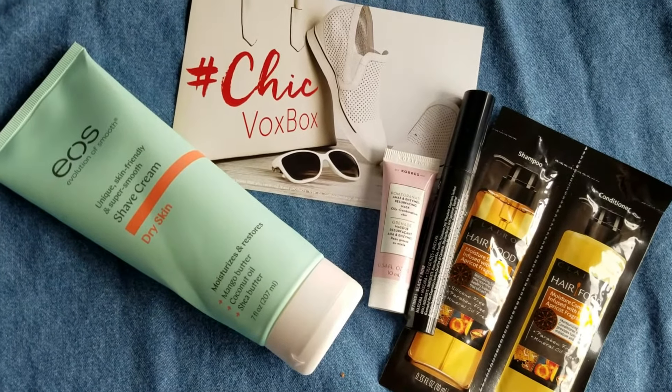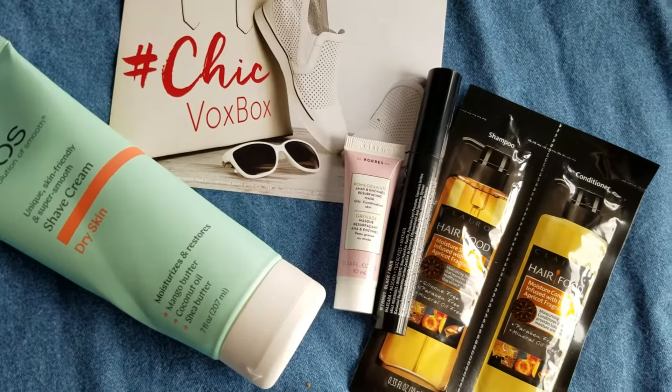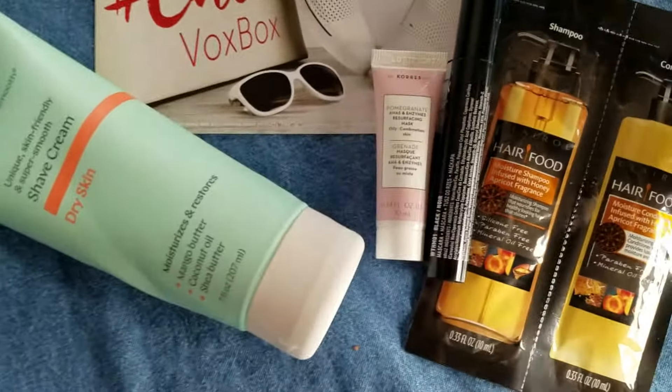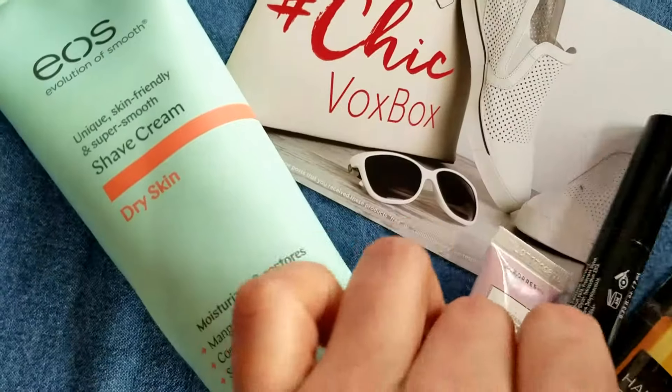Welcome back to my channel. This is what I got in my Influencer box, and I got it for free. If you want to sign up to get free stuff from Influencer, just click the link in the description of the video and get started. Let's show you what we got.